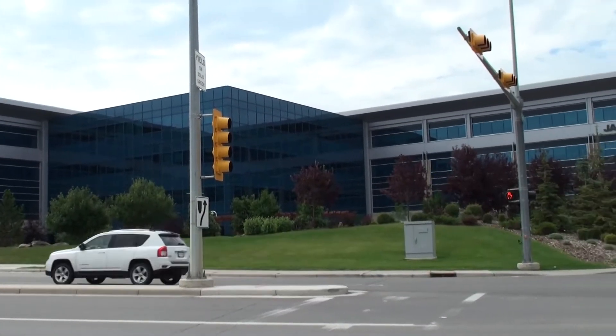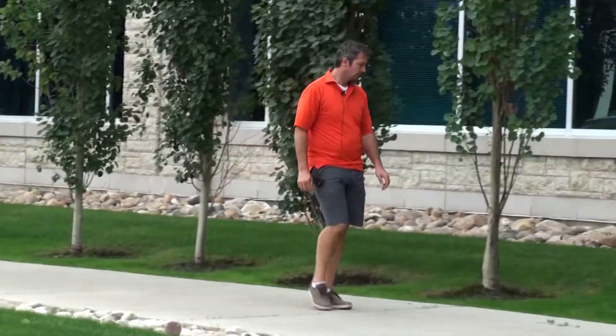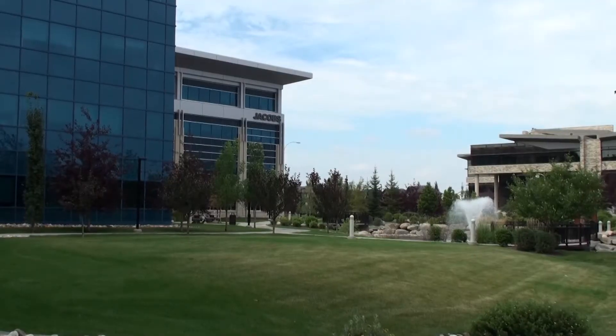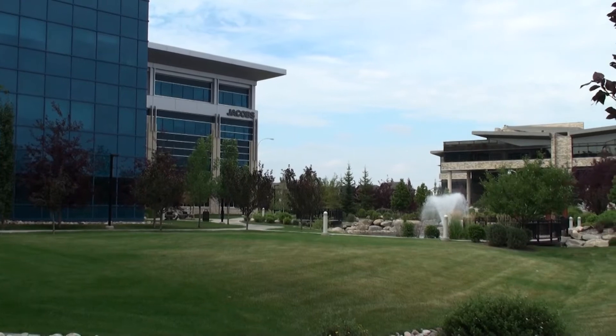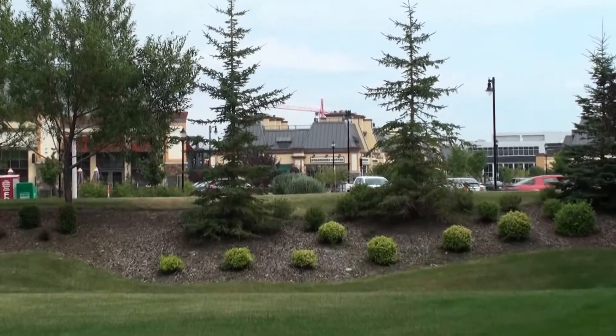Today we are visiting the Jacobs Engineering Building with landscape architect Jonathan Sagge of Ground Cubed. The landscaping here incorporates a berm swale with a nearly imperceptible half percent slope that directs runoff around the building.